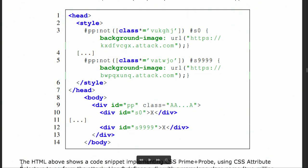The HTML shown on screen — or in the show notes — shows a code snippet of standard HTML which implements this CSS Prime Plus Probe hack, using CSS attribute selectors to perform the attack.